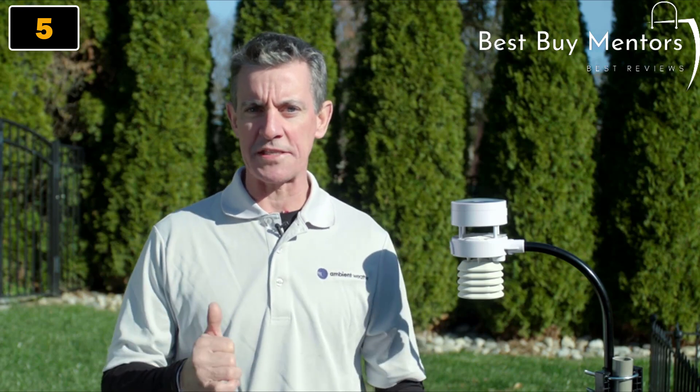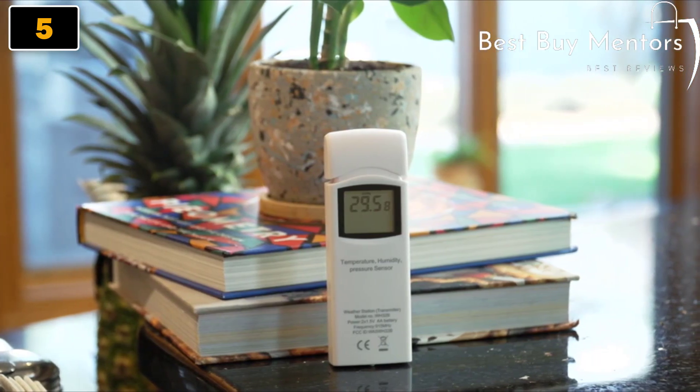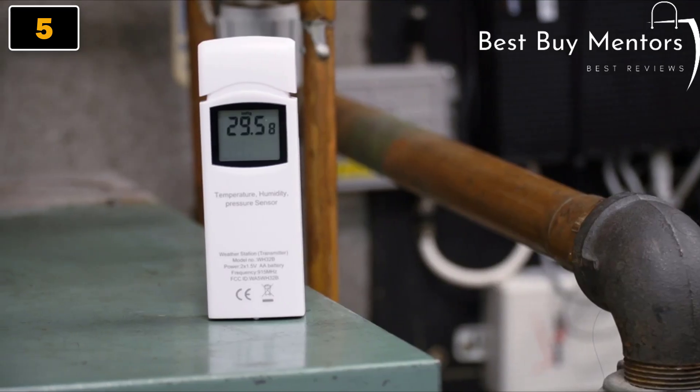Set audible alerts for measured parameters such as wind speed, rain, temperature, humidity, UV light, barometric pressure, air quality, lightning, soil moisture, and leaks. Add up to eight temperature and humidity sensors to monitor around your home.